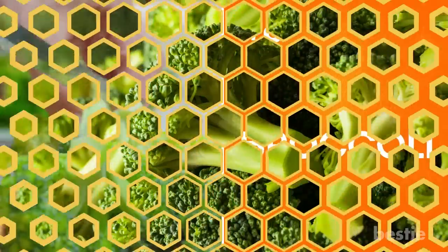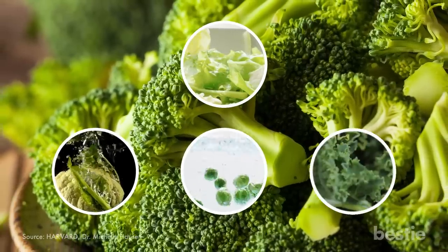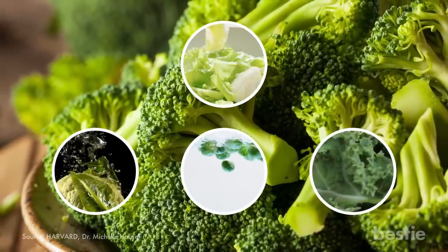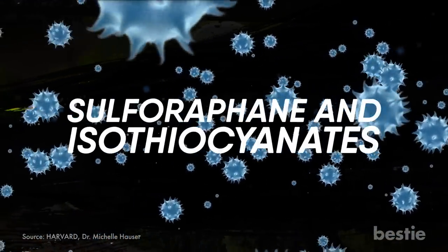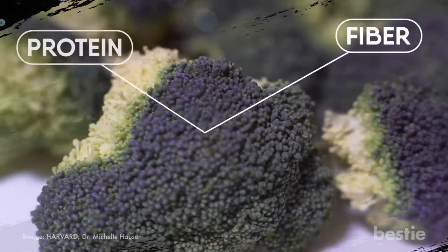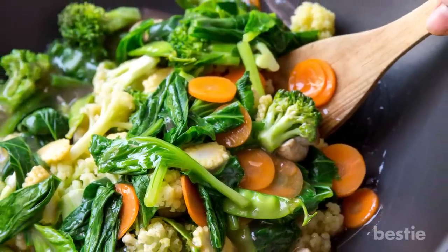Broccoli. Broccoli or any cruciferous vegetable like Brussels sprouts, cauliflower, cabbage, and kale are good for anyone with or without diabetes because they contain what is believed to be anti-cancer and disease-fighting compounds like sulforaphane and isothiocyanates. Broccoli is very high in fiber and protein and is loaded with vitamins. You can eat broccoli raw or cook it with the next food on our list to make it even tastier.